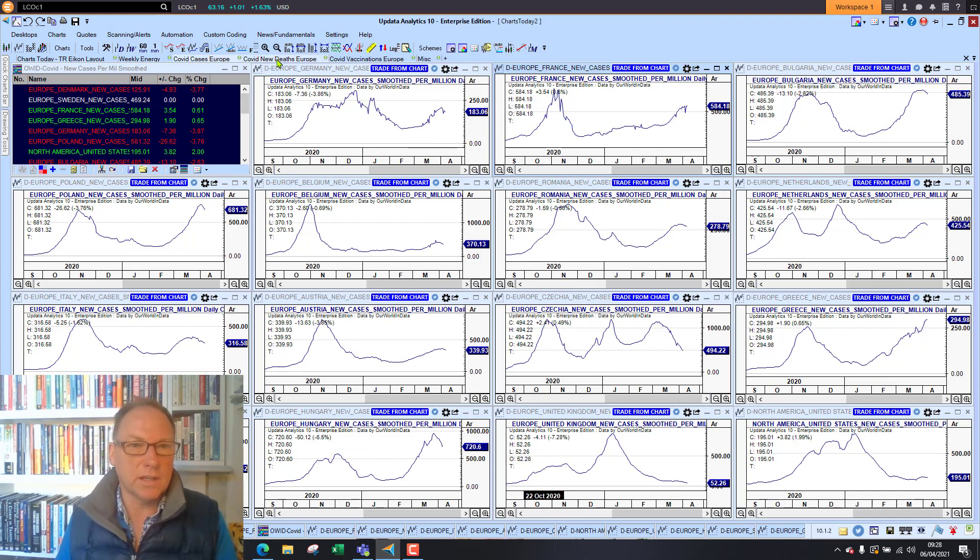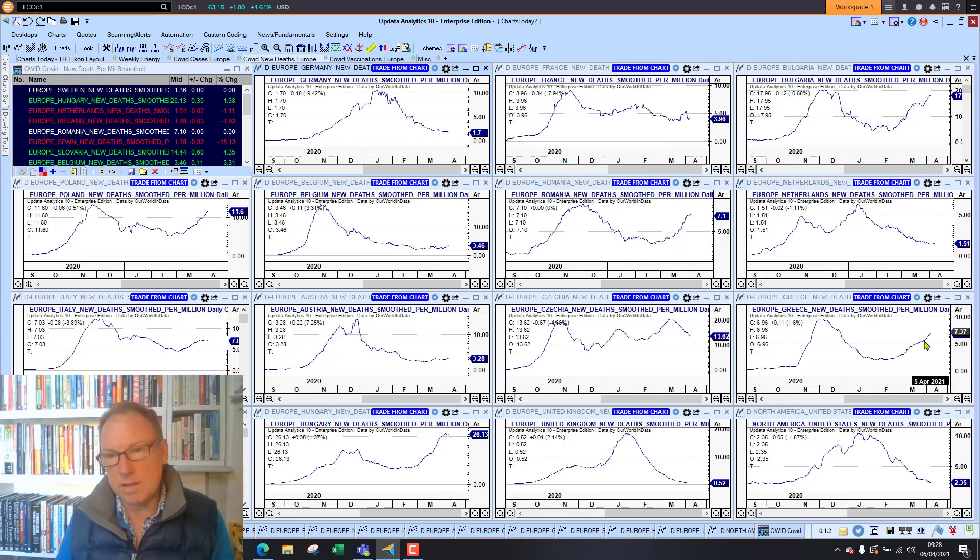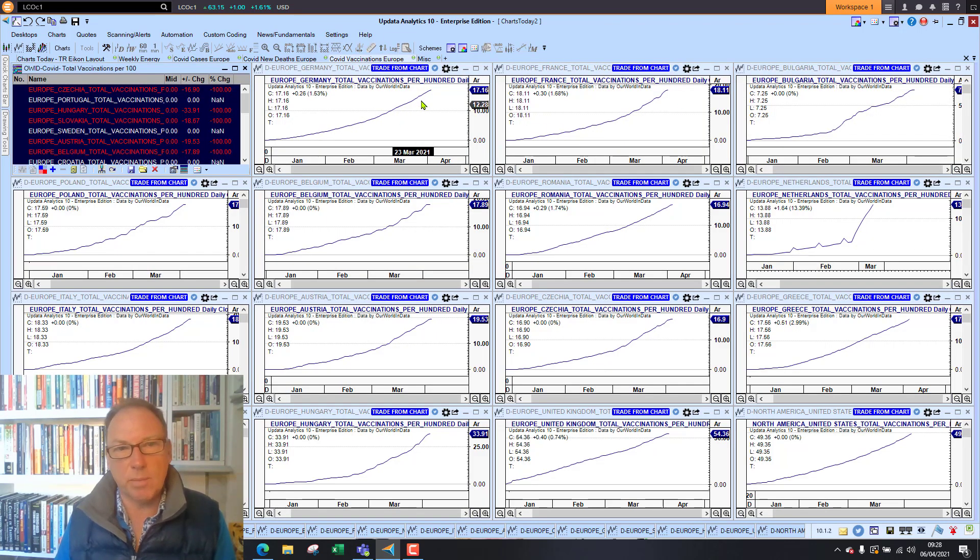Looking at the death rate: Poland is not looking good at all. France and Germany are mostly flat. The UK continues to fall at 0.52 per 100,000, so looking better there. The US is also falling, but Hungary is still looking bad and a lot of these Eastern European rates and Greece are still rising as well — so that's not good news there either. Italy is also rising.